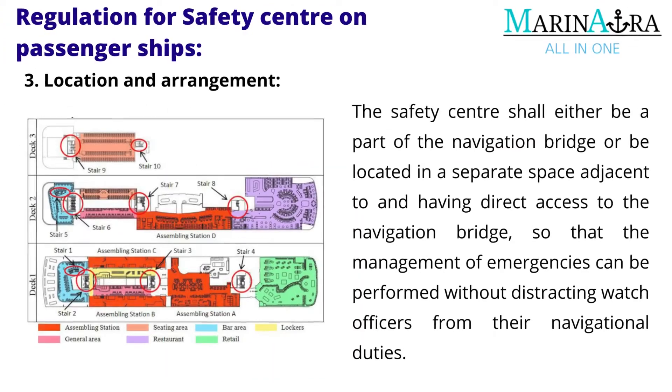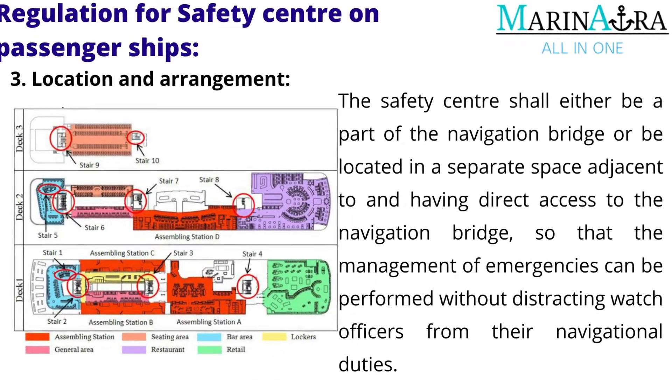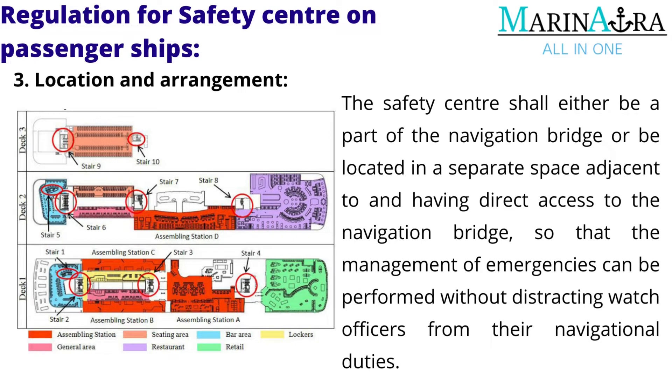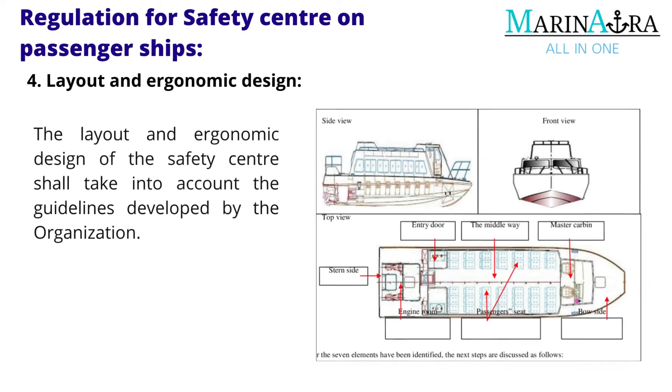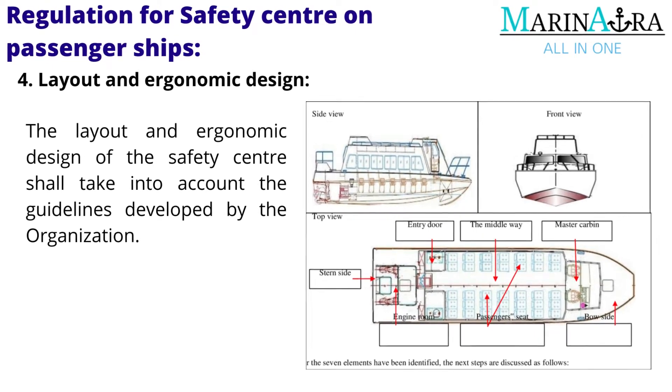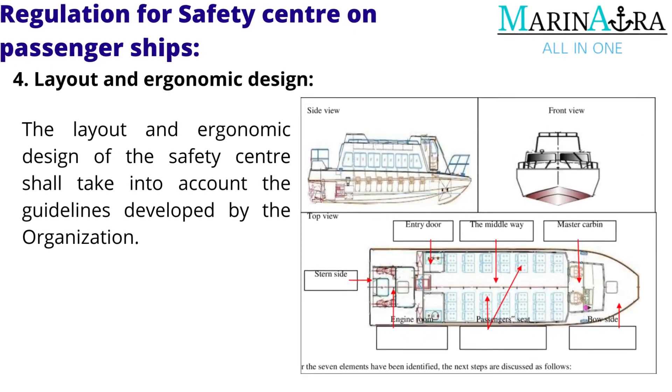Location and arrangement: the safety center shall either be a part of the navigation bridge or be located in a separate space adjacent to and having direct access to the navigation bridge, so that the management of emergencies can be performed without distracting watch officers from their navigational duties. Layout and ergonomic design: the layout and ergonomic design of the safety center shall take into account the guidelines developed by the organization.